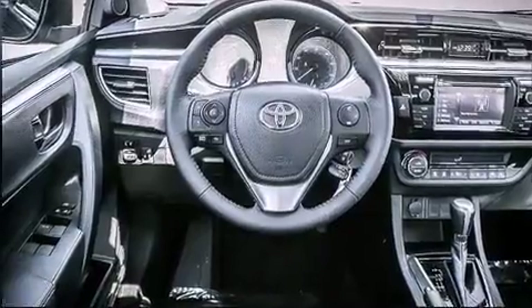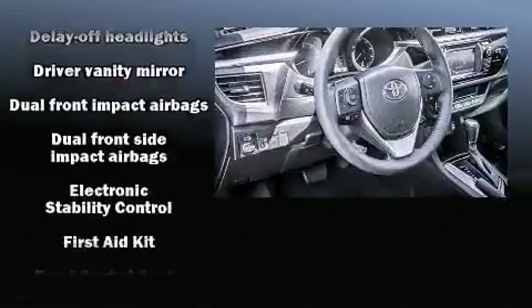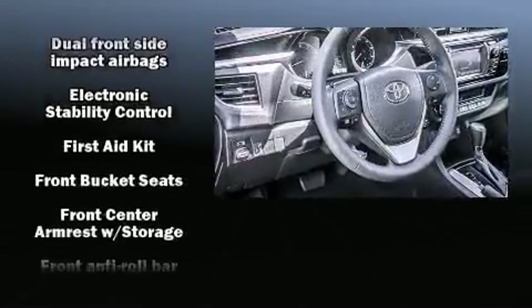Top features include a split folding rear seat, a trip computer, front fog lights, turn signal indicator mirrors, and power windows.